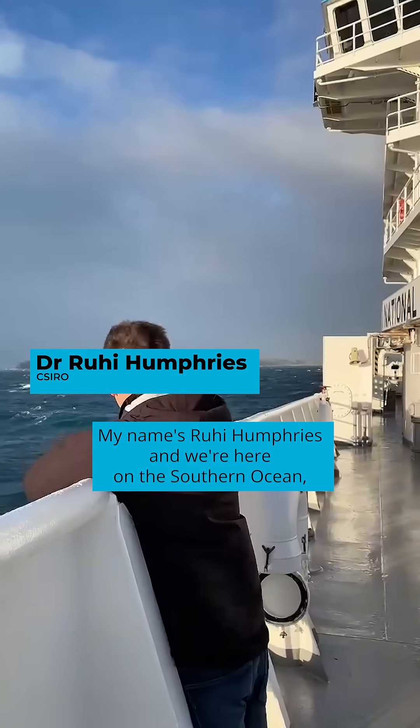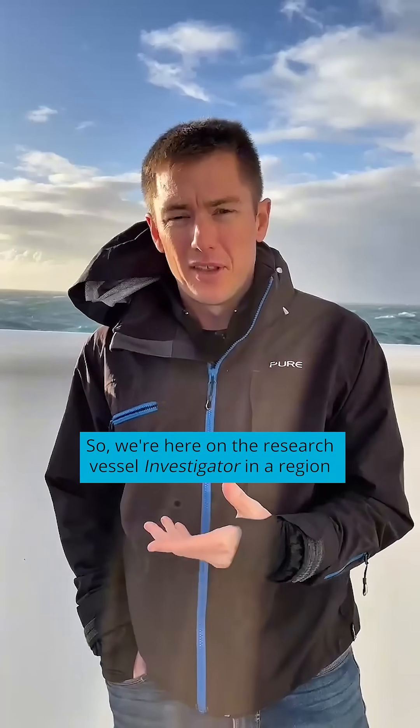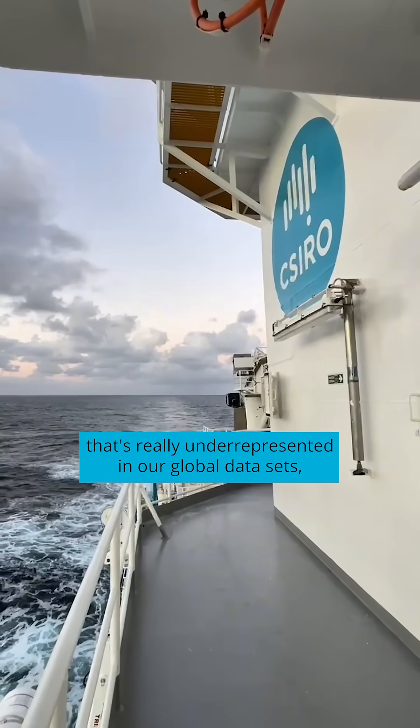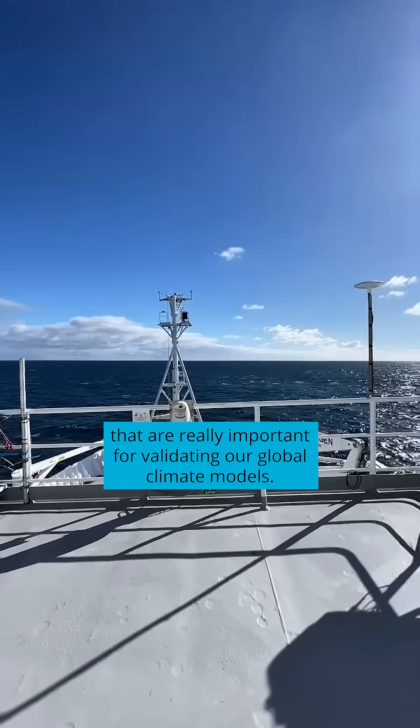My name is Rui Humphries and we're here on the Southern Ocean measuring some of the cleanest air in the world. We're here on the research vessel Investigator in a region that's really underrepresented in our global data sets, which are really important for validating our global climate models.